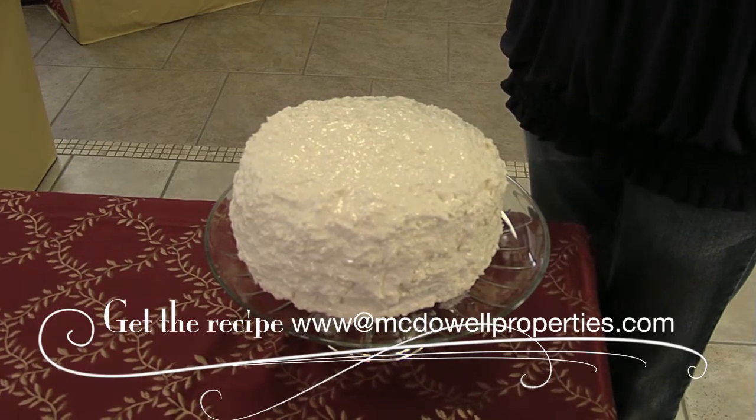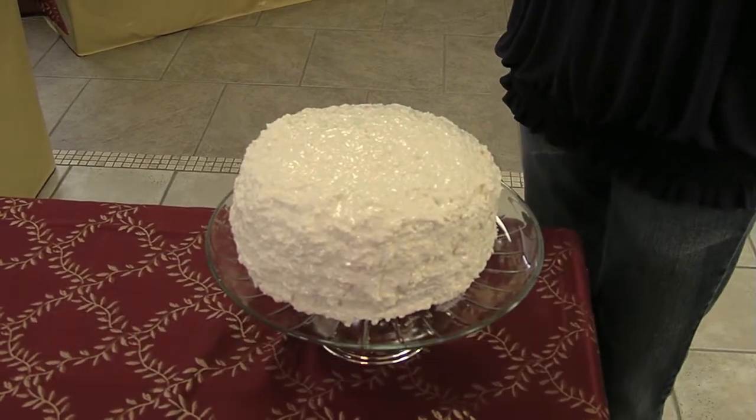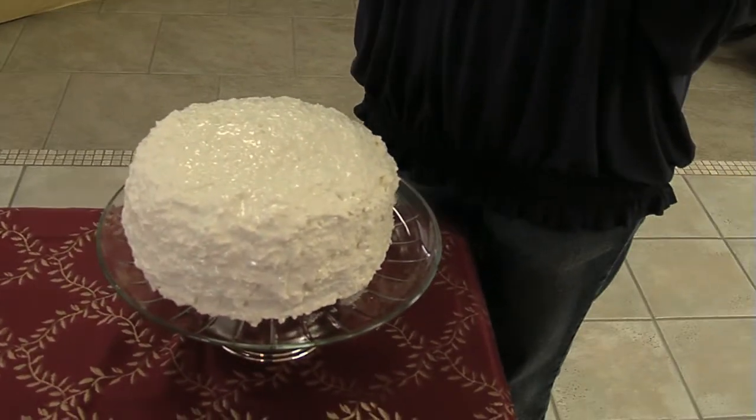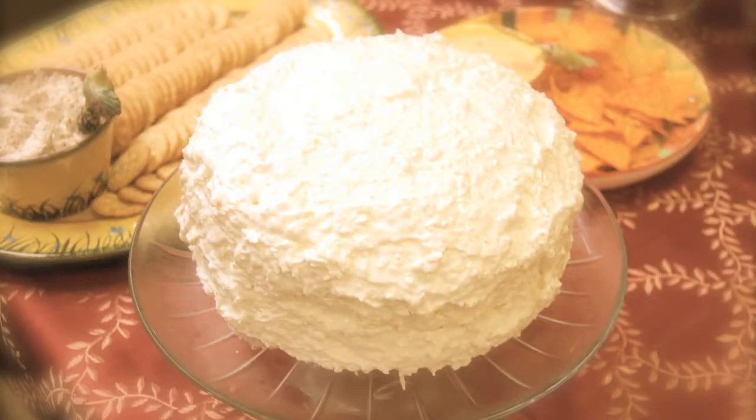Mix that together really well, put it in the refrigerator to chill. Once the cake has cooled completely, I split the layers to make four layers, ice the cake by layer, and keep it refrigerated. It's so good and it's so easy.